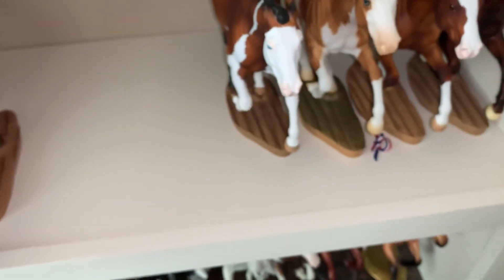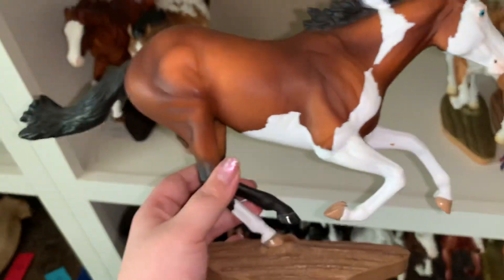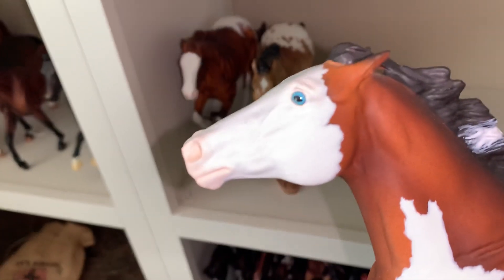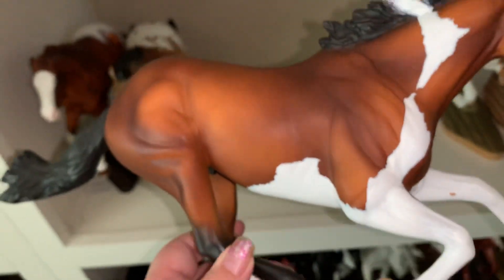I'm not the biggest Appaloosa person, but when it's a really small blanket like those two have, I do tend to like it a lot. Over here we have Miami Hurricane, who is a splash on Smarty, obviously. Also painted by Wild Horse Studios. He was painted in like 2015, I think it was. So he's been around a little while.